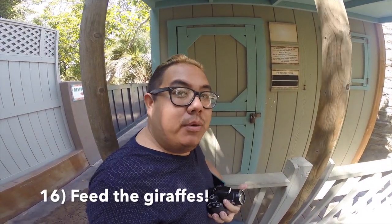One of the cooler experiences here at the park is a giraffe feeding, located at the booth right behind me in the Australian Outback area. Keep in mind that the line does get really long, so make sure you get here about 45 minutes to an hour early to secure your spot.